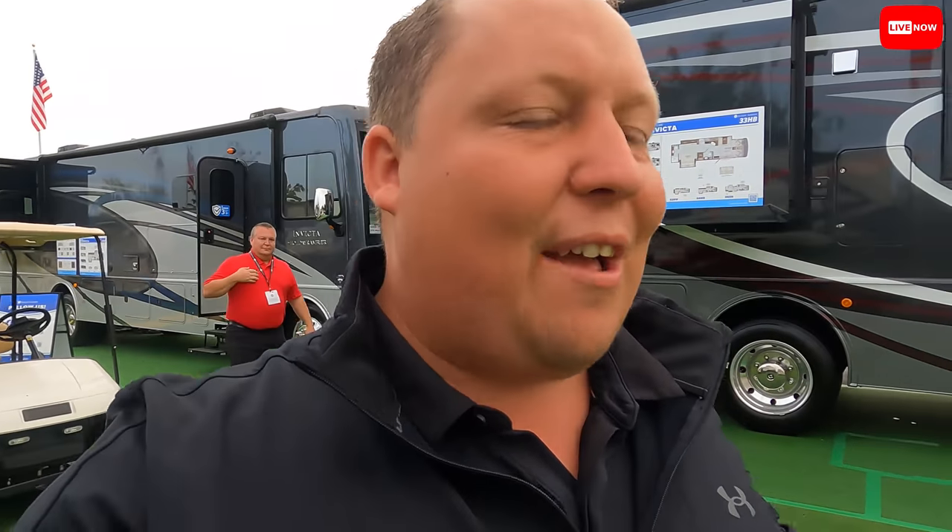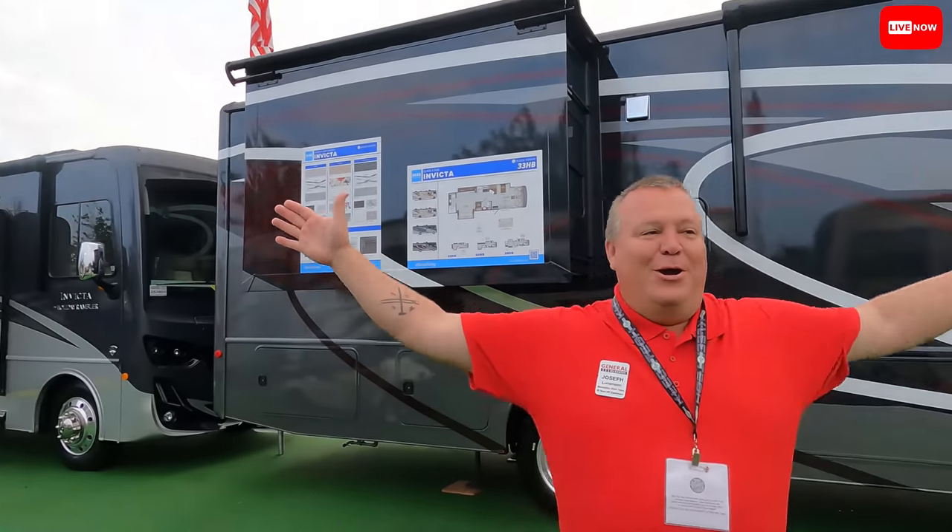What's going on everyone, we are here live at the Hershey RV Show at the REV Group display, looking at Holiday Ramblers, Fleetwoods, and American Coaches. With me is my friend Joe — you guys might recognize Joe from the Ocala show, he is the sword maker. Now you make a sword for every motorhome you sell, right? So how many swords are you making during the show? We've got seven going right now and I want to make it an even dozen.